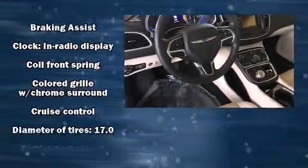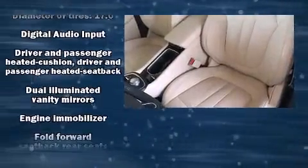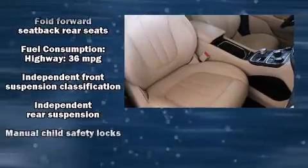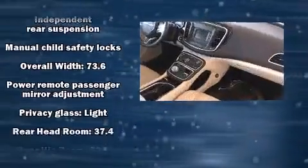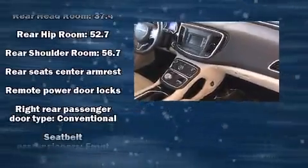Chrysler ensures the safety and security of its passengers with equipment such as head curtain airbags, front side impact airbags, traction control, brake assist, anti-whiplash front head restraint, a panic alarm, and four-wheel disc brakes with AVS. This car was designed with safety in mind, allowing you to drive with even greater assurance.